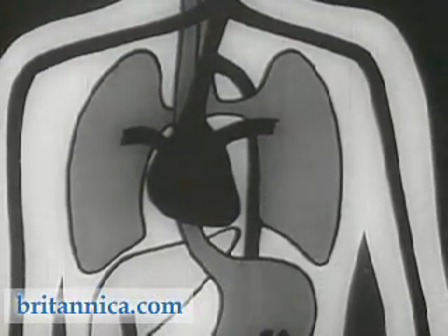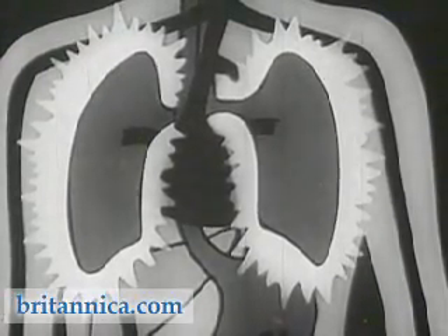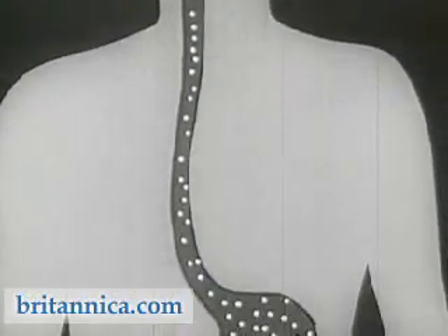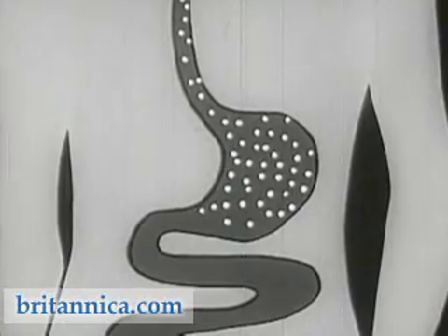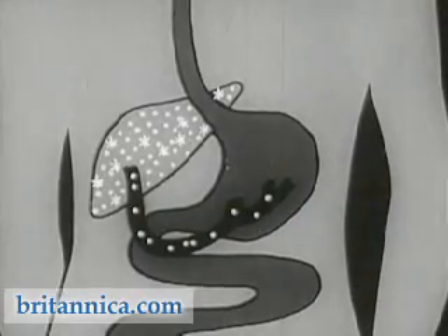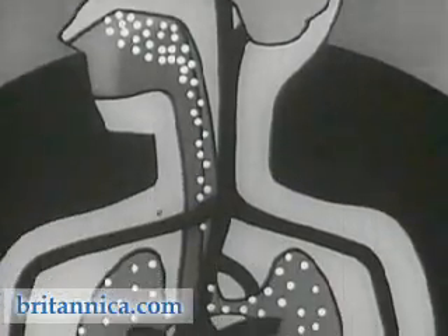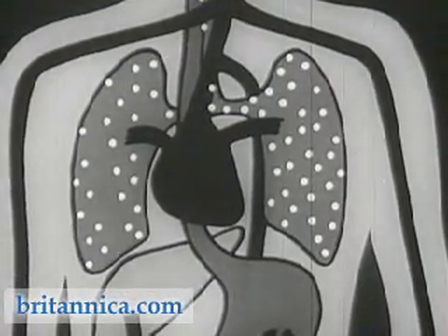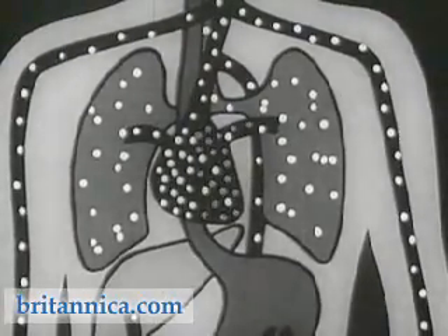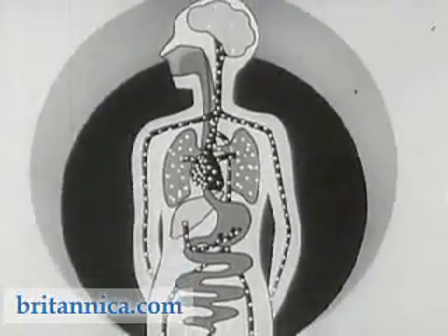Nicotine enters the body primarily through the air passages and lungs. However, some nicotine is dissolved in the saliva of the mouth and swallowed, thus reaching the stomach directly. From the stomach, the portal vein carries it to the liver, where some chemical changes occur which are not yet fully understood. But most of the nicotine enters the lungs with the inhaled air. From the lungs, it is carried to the left side of the heart, and from there it is rapidly distributed to all tissues of the blood. This is why the smoker feels the effects of smoking almost as soon as he lights the tobacco.